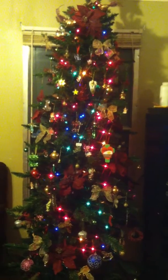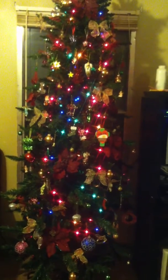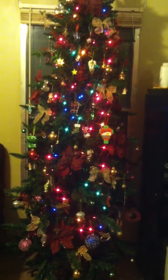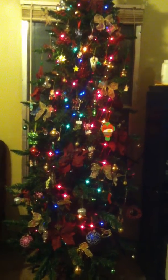Hey everybody, this is Cindy. I just wanted to post a quick video and let you all see our Christmas tree. I tried uploading a video yesterday but it wasn't able to work uploading, so I'm having to re-film this.